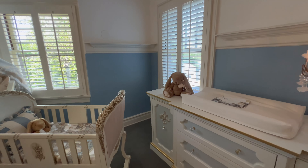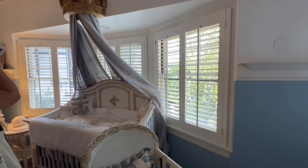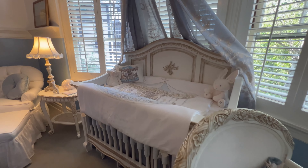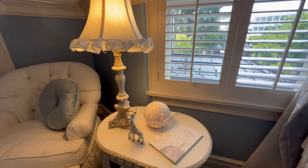The magical royal nursery is where fairy tales meet elegance, with soft pastels, silvery neutrals, and gilded accents. A regal crib draped in cascading fabrics is surrounded by plush velvet and rugs.